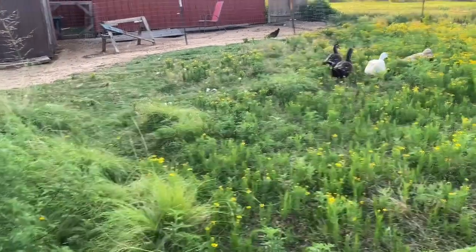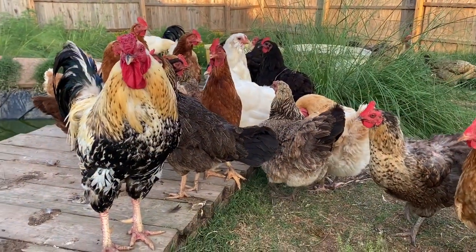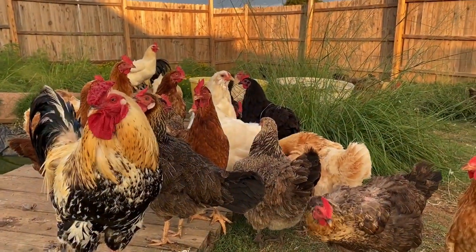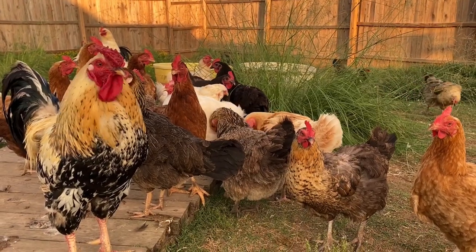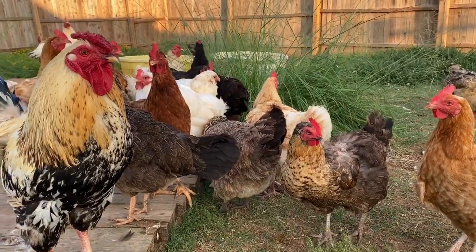That helps them lay more eggs in the winter time. Right now everybody is set up around here enjoying the nice evening — it's about 78 degrees, we've had a little cool front come in on a summer day.